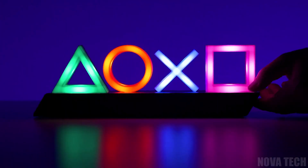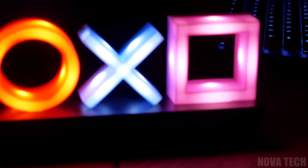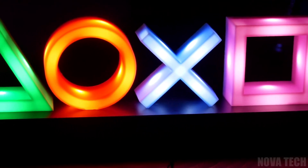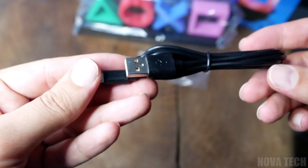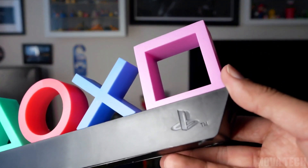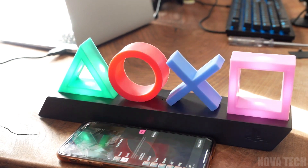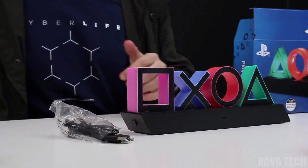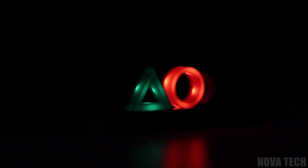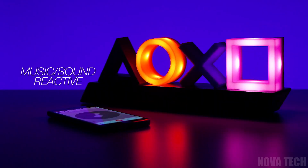A funky and fun decorative light for any gamer, the PlayStation Icon lights express your gaming passions to the outside world with a colourful representation of the universally recognised PlayStation controller buttons. You can choose to power this gadget by USB or batteries, making these lights a decorative desk piece or a free-standing conversational light in any living space. With both solid colour and phasing modes available, bring character to any room effortlessly — add a pleasing ambience to your bedroom or brighten up a curated display. Having a party? Crank the music up and watch the PlayStation Icon lights react to the beats, speeding up the phasing and brightness without changing any settings.